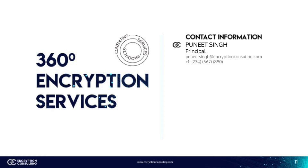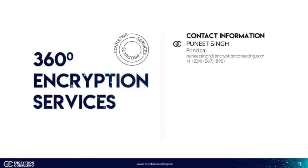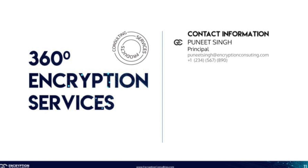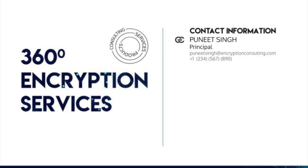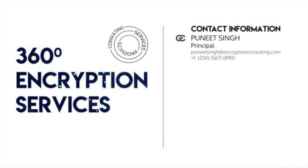This is going to conclude our discussion on certificate management. Thank you so much for watching this video. If you're interested in learning more about encryption in detail, please subscribe to our channel and turn on notifications. Contact us at encryptionconsulting.com if any confusion arises or if you simply want more details. Thank you.